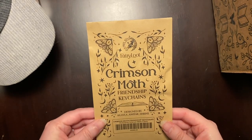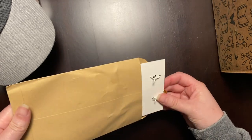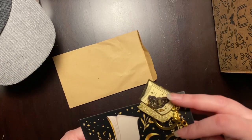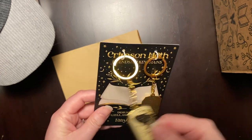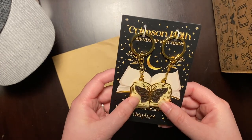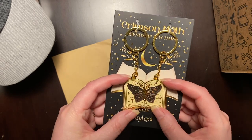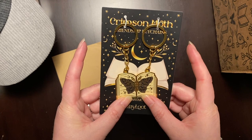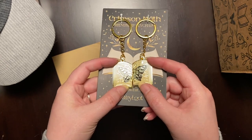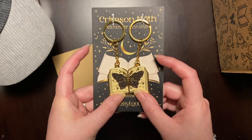The Crimson Moth Friendship Key Chains — it's like where you give one to somebody and they have the other one. Oh, it's like those necklaces — best friend necklaces where you give one heart to your best friend and they'd have the other one. Look at that, that's so cool. That's pretty with the book and the moth. Oh, that's really pretty.